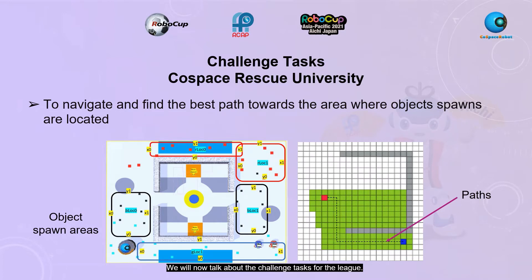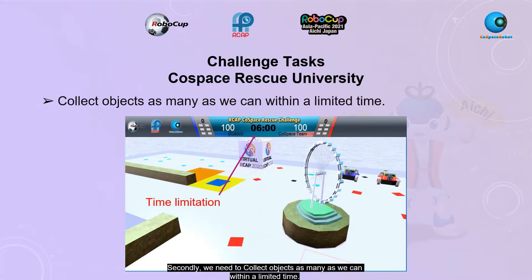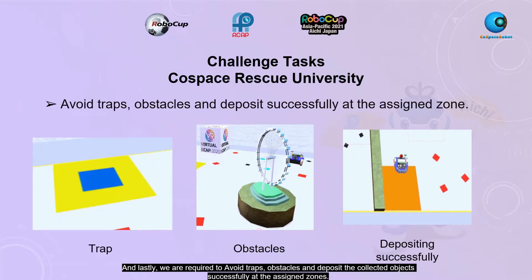We will now talk about the challenge tasks for the league. The first challenge is to navigate and find the best path towards the area where the objects are located. Secondly, we needed to collect as many objects as we can within a limited time. And lastly, we are required to avoid traps and obstacles, and deposit the collected objects successfully at the assigned zone.